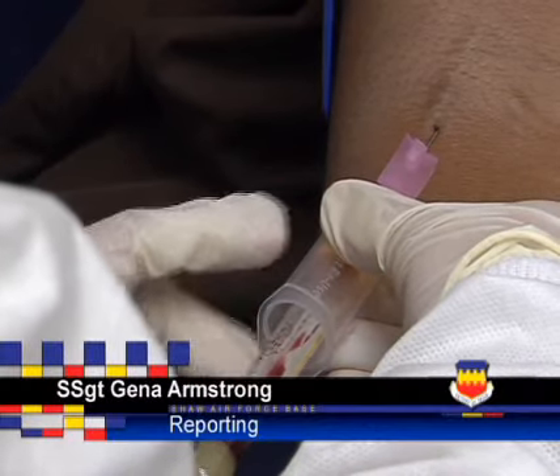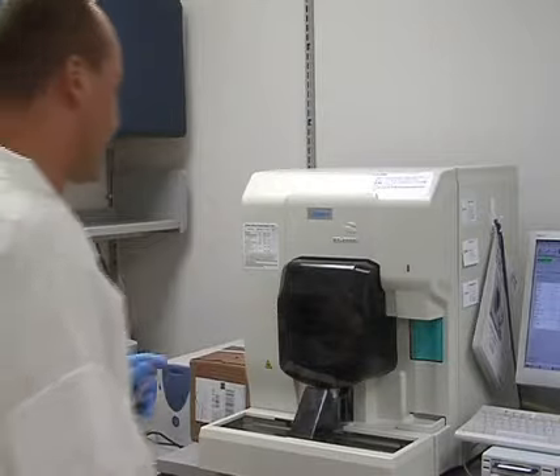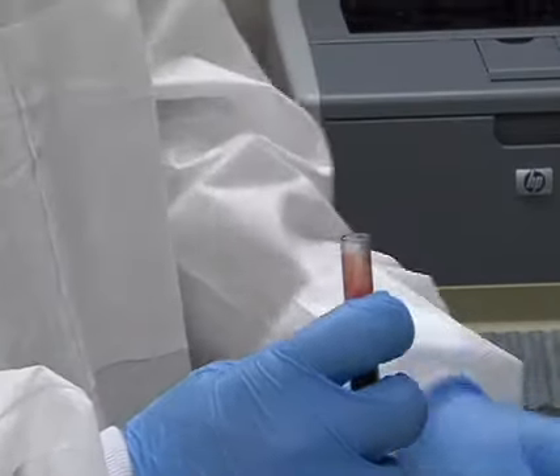A single vial of blood from a patient can give a detailed report about what is going on in the person's body. The technicians at Shaw Air Force Base's medical lab combine their knowledge with the latest in medical technology to find out just what is wrong with the sick patient.